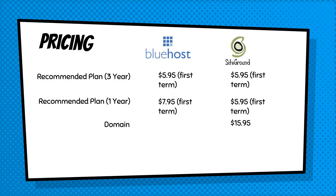With SiteGround, they do not offer a free domain — you'll have to pay $15.95 per year for that. So overall, if you plan on having this website for a very long time, SiteGround is going to cost you a little bit more because you don't get the free domain. The total for one year with Bluehost is $95.40, while SiteGround comes in a little cheaper at $87.35, but without the free domain — and prices will increase after your first term.